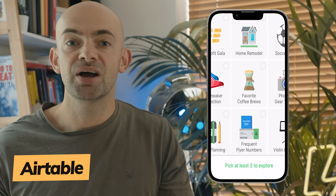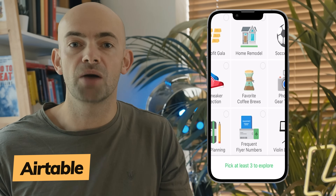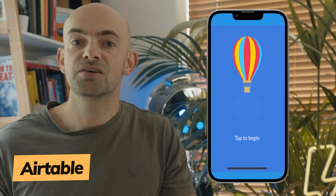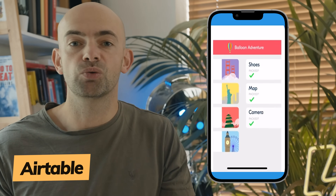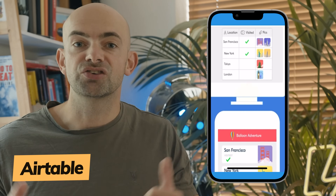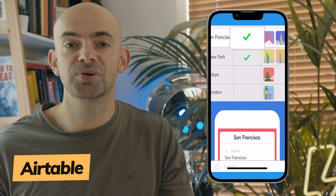Next up is Airtable, a super powerful work management app for building project databases, but one that may take a bit more time and dedication to master. Featuring a vibrant, modern and robust user interface, Airtable has a wealth of options such as long text notes, checkboxes, links, barcodes, attachments and records.